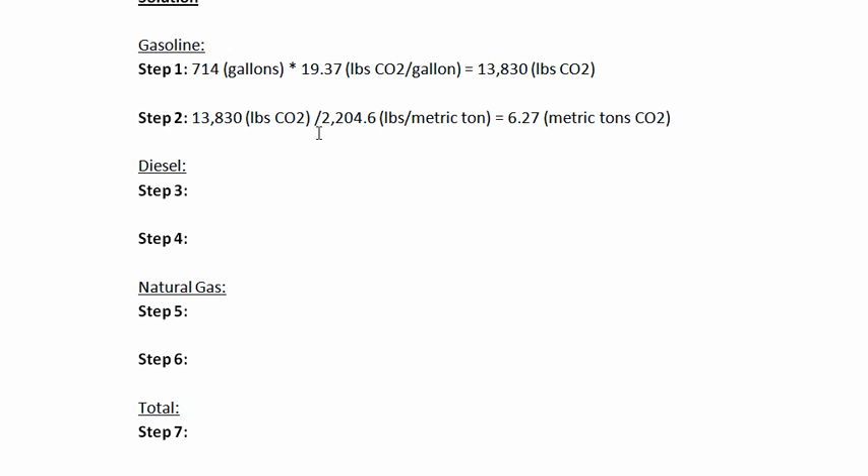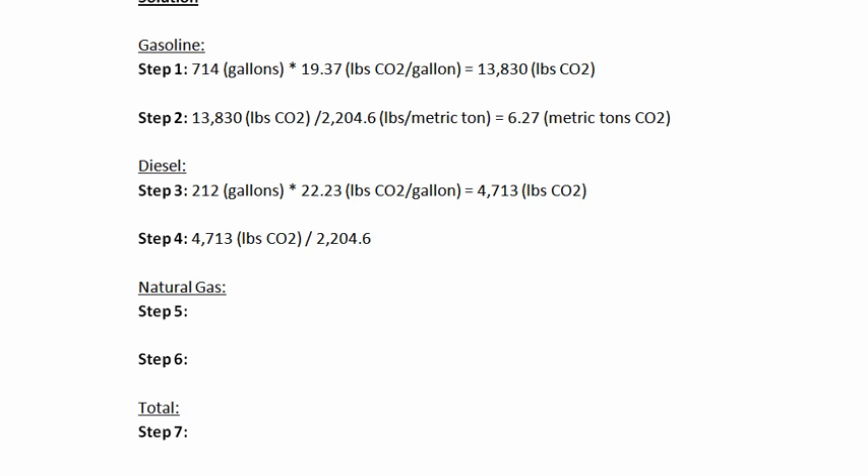Now let's take a look at diesel. The company purchased 212 gallons of diesel fuel, and the emission factor for diesel is 22.23 pounds of carbon dioxide per gallon. Multiplying those together gives us 4,713 pounds of carbon dioxide. Converting to metric tons: 4,713 pounds divided by 2,204.6 pounds per metric ton gives us 2.14 metric tons of carbon dioxide.